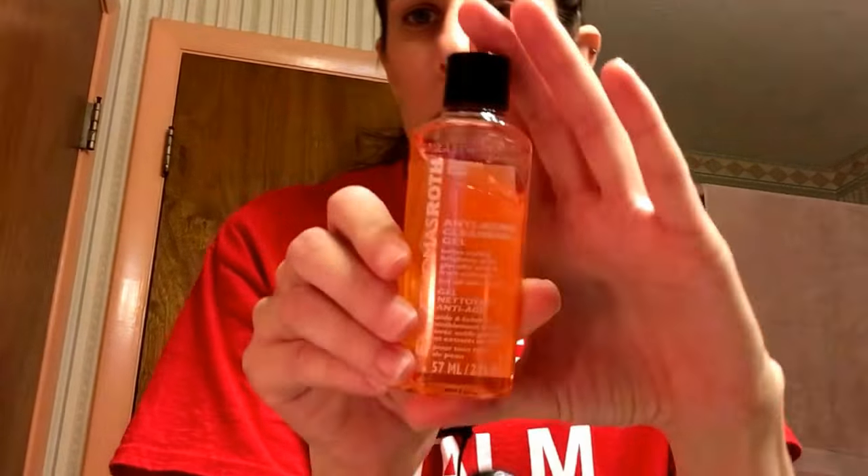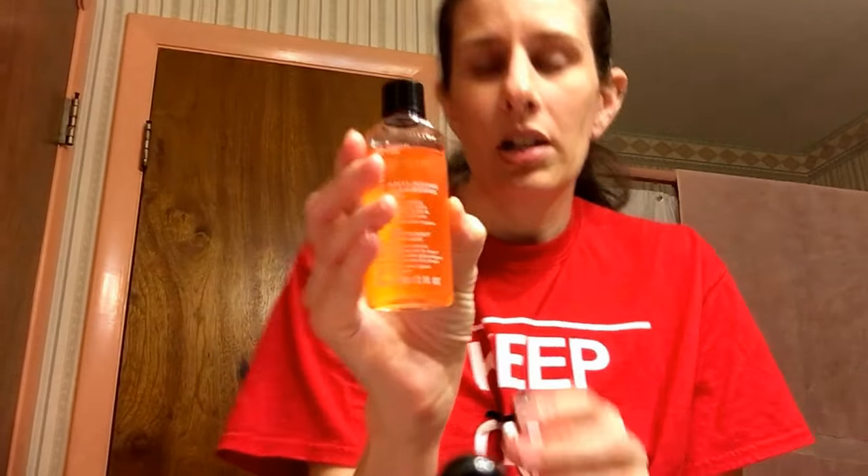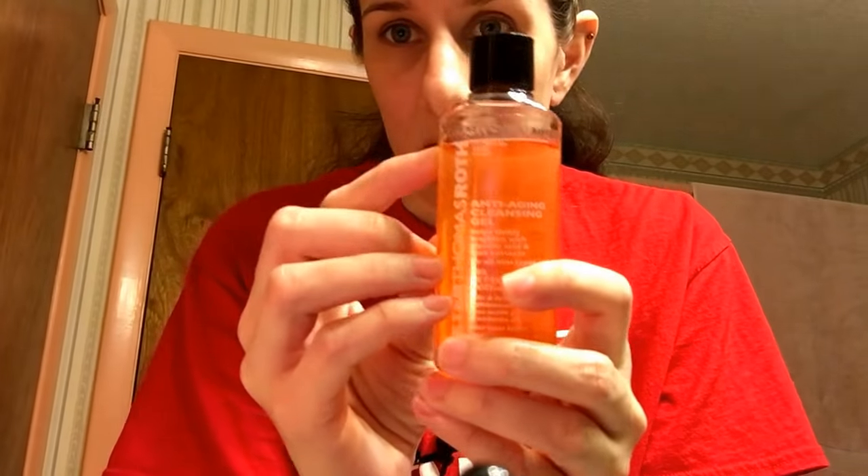Since April 1st, I have been using this Peter Thomas Roth Anti-Aging Cleansing Gel. It says it helps visibly brighten with glycolic acid and fruit extracts for all skin types. It was like $15 or $16, but there's plenty of product in here, and as you can see, I have been using it every day.